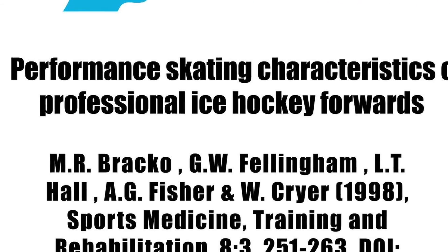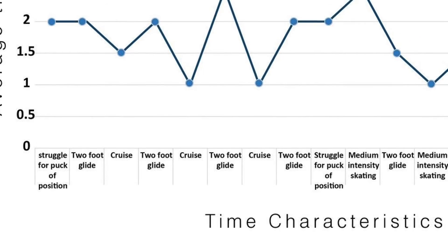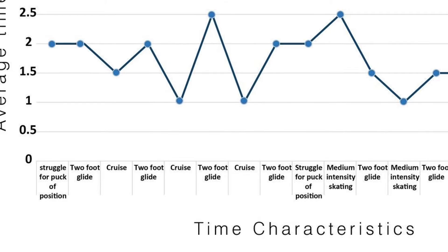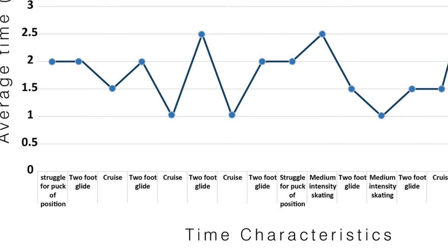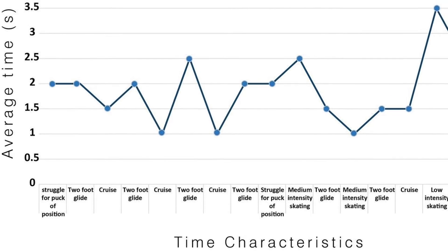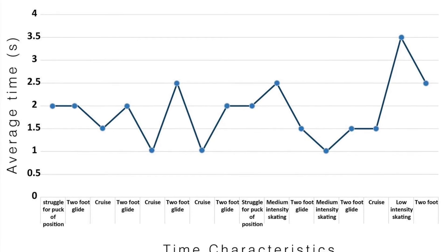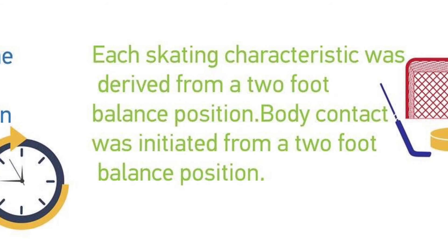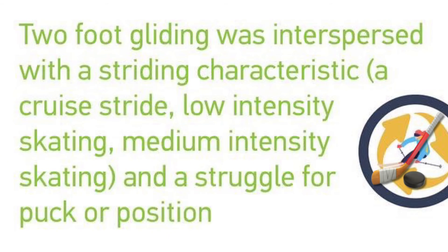If you take a stroll through the literature, you'll come across a paper from the late 90s where a single NHL team was assessed using wide-lens cameras to identify various skating characteristics throughout the course of the game. These skating postures were broken down into different time characteristics and subcategorized based on how much time was spent in each posture. This is a graphical representation of the first 30 seconds of a shift in the National Hockey League from puck drop. It was clearly identified that the two-foot glide and low-intensity skating was the most predominant skating characteristic throughout the course of the game.